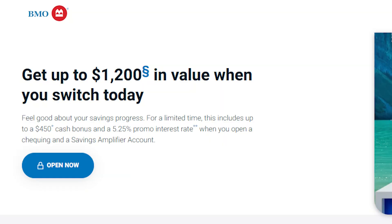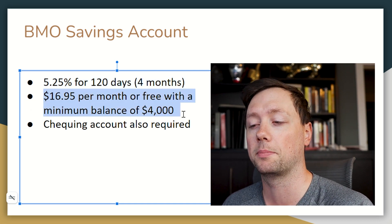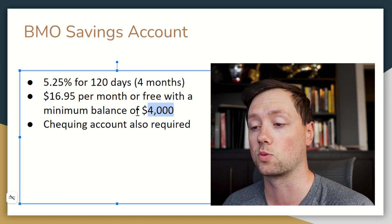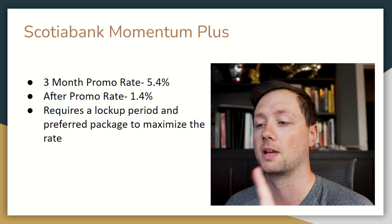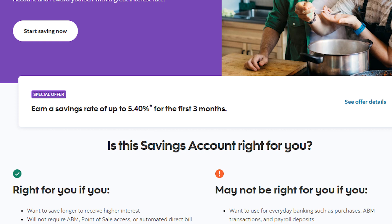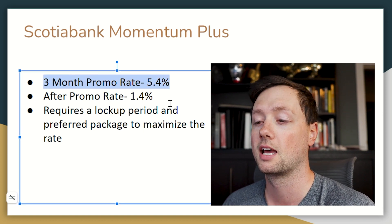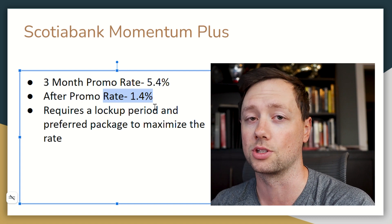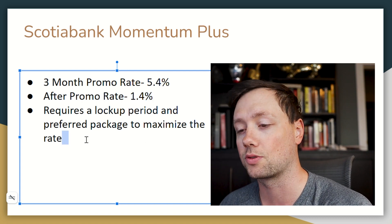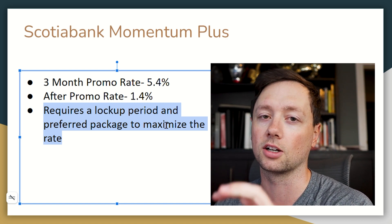A little higher is BMO, coming in at 5.25% — but it's only good for 120 days, roughly four months. You'll also have to pay a monthly fee until you reach a balance of at least $4,000, and you'll need to open a checking account to get the full rate. Scotiabank also has a Momentum Plus account — the one I was using — currently offering 5.4% for three months, after which it drops to about 1.4%. You can get small bonuses depending on what other accounts and services you have with Scotiabank, but it does require a lock-up period to get that top interest rate, committing your money for at least a year.